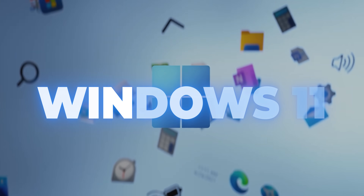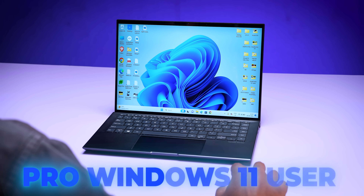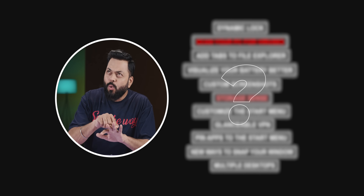Guys, if you use Windows 11, then you need to watch this video. Trust me, if you watch this 6-7 minute video, you can save 600-700 hours. These are the 11 tips for Windows 11 that will make you a pro. From these 11 tips, especially number 2, number 6, number 7, and number 9 — listen to these 4 tips with attention because I am sure you will not know them.